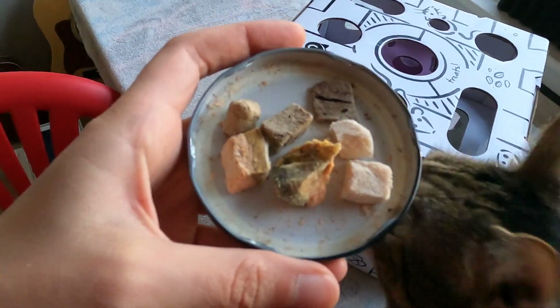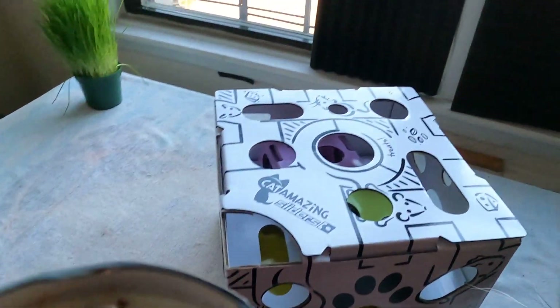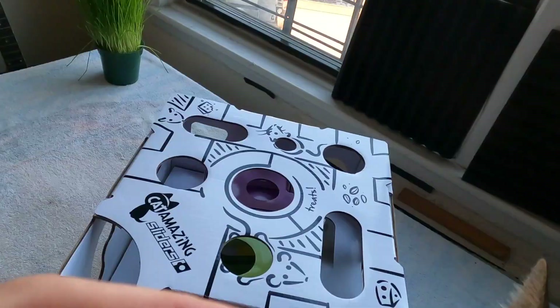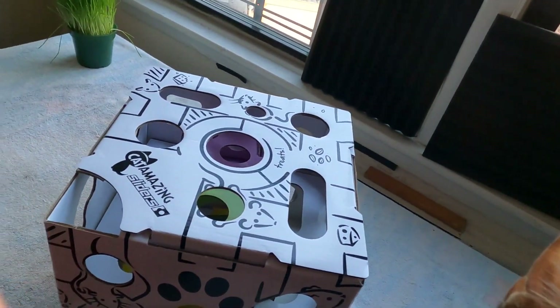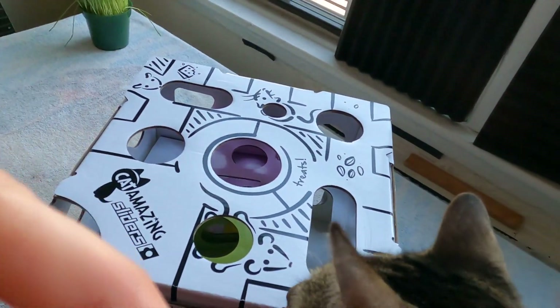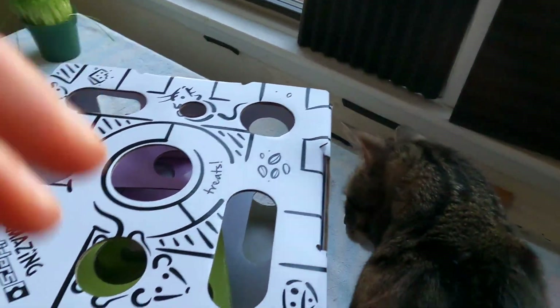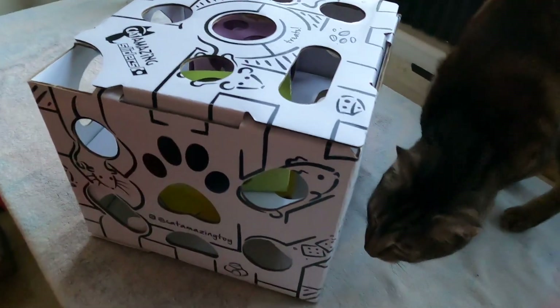So usually I don't give this big size of a treat to Jericho, but I think that's gonna work best for this puzzle toy, because he's gotta have something to knock it out of. I don't want to break them up because then there would just be powder everywhere. So let's see if he figures it out.